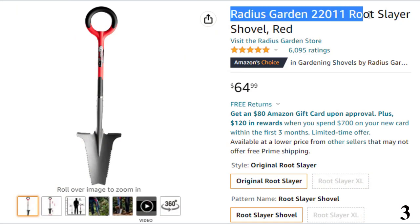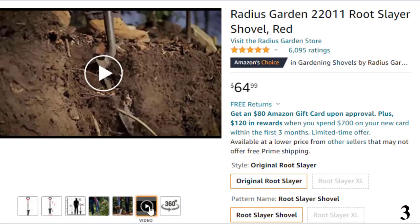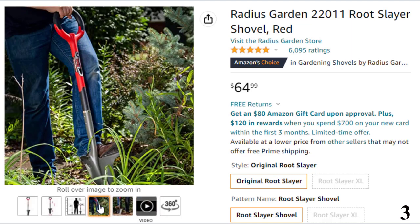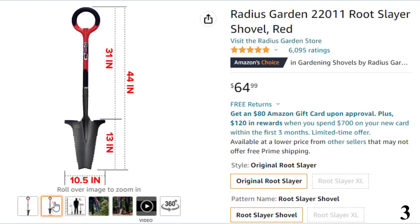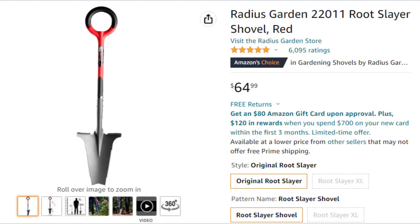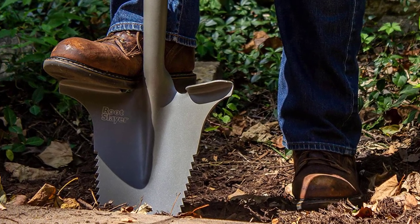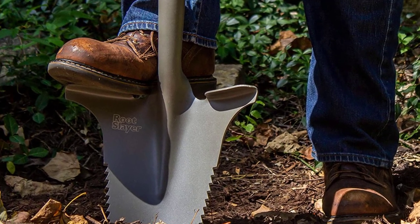Number 3: Radius Garden 22011 Root Slayer. Now you can get it at around $65. When you need a garden spade that easily rips up roots and cuts through tough dirt, the original Root Slayer by Radius Garden is the answer. This carbon steel spade features a serrated, V-shaped blade with a powder-coated tip that slices through all types of terrain. Since it cuts narrow and deep, it's the best tool for precision work. The Root Slayer is a multi-purpose shovel that can eliminate the need for other tools such as hatchets, pry bars, and saws when simply digging around the home.